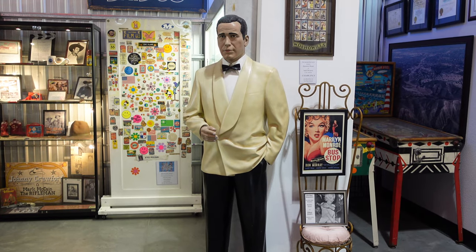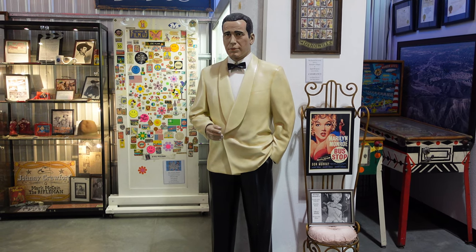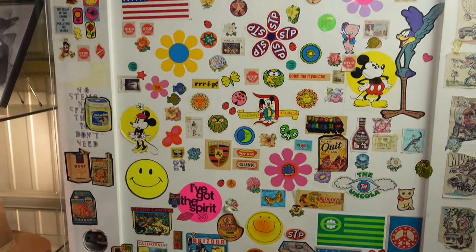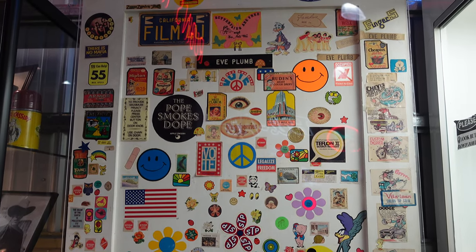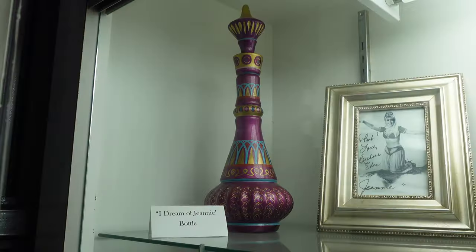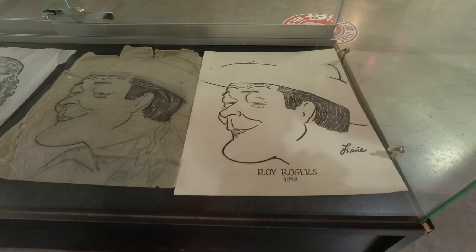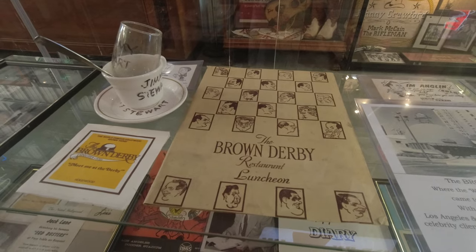Next to Humphrey Bogart is Marilyn Monroe's chair. But that door behind him with all the stickers on it is probably the thing I spent the most time looking at in the entire museum — this was Eve Plumb's bedroom door. Eve Plumb is best known as Jan Brady in The Brady Bunch, and it was just fascinating to look at all the different stickers she was putting on her door as a kid. Next to Eve Plumb's door is a bottle from My Dream of Jeannie. The museum also had an exhibit on Jack Lane, who was the artist for the Brown Derby restaurant for 37 years, and it included some of his original artwork.